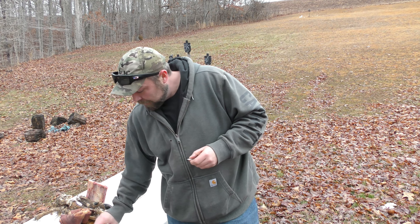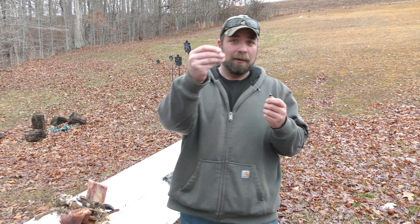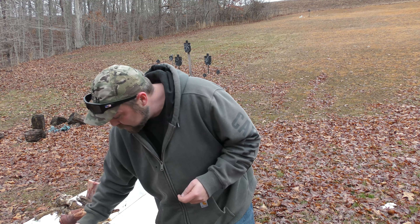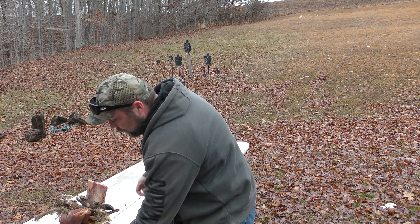Welcome back to the gun dungeon. I got a fun one lined up for you today. Today we're going to be comparing the 10 millimeter against the 44 Magnum.